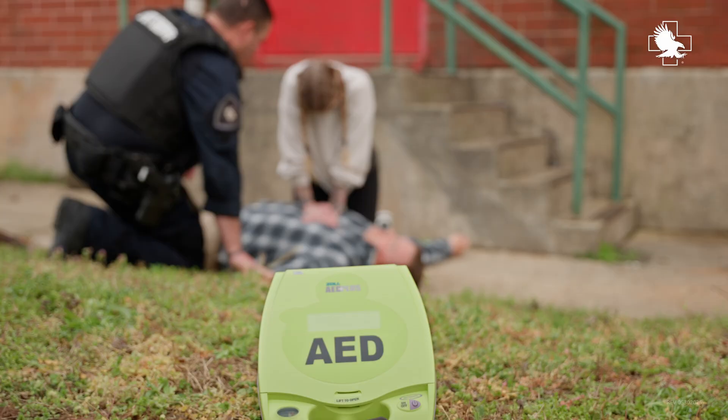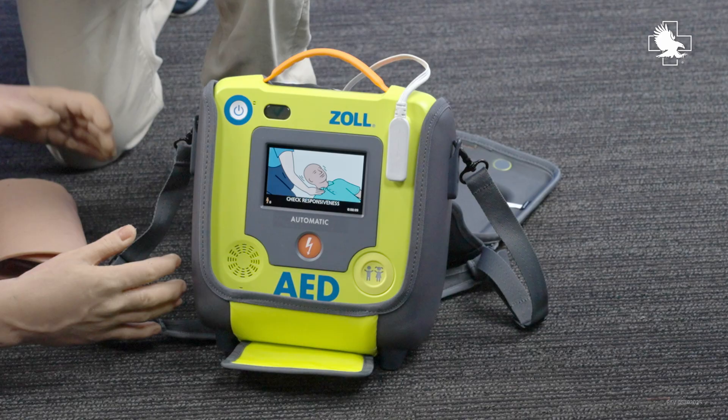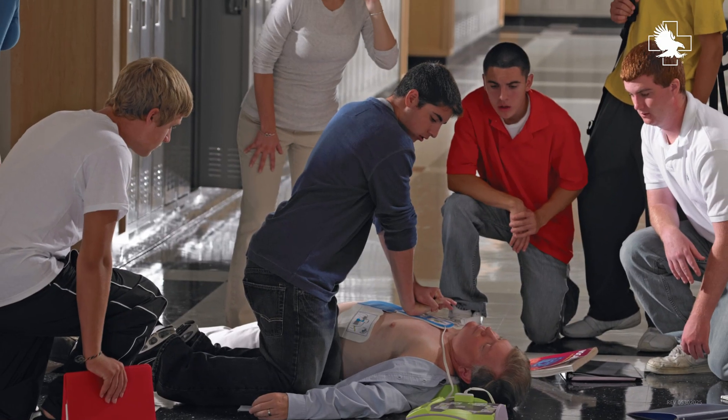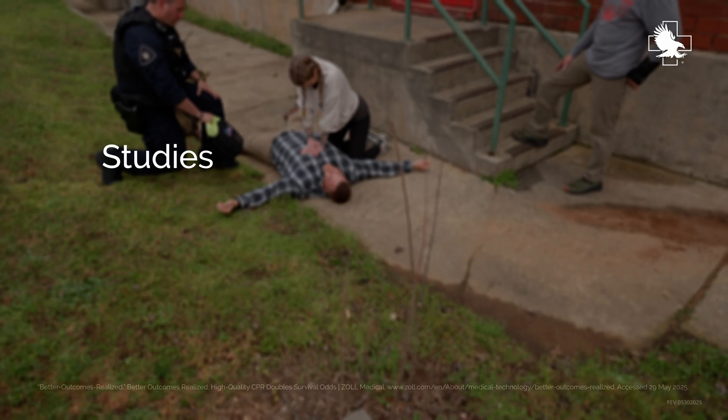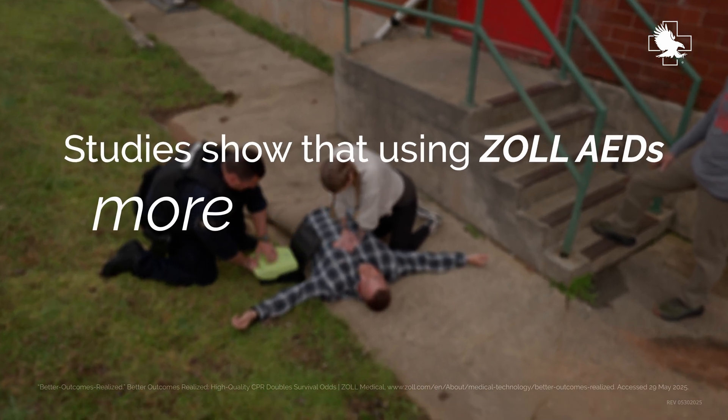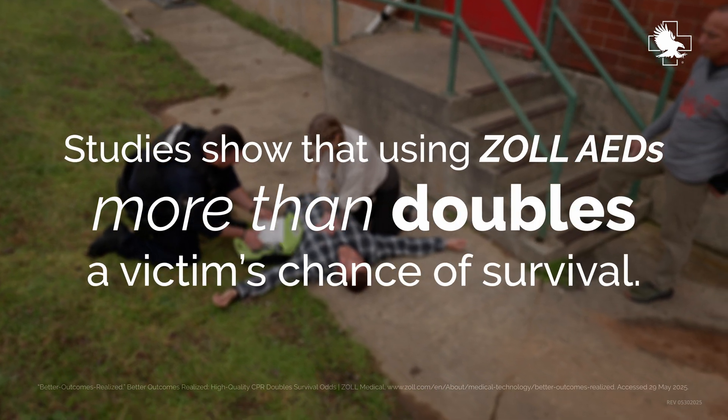Zoll AEDs equipped with Real CPR Help provide real-time feedback on chest compressions, ensuring rescuers deliver high-quality CPR. Studies show that using Zoll AEDs combined with proper training more than doubles a victim's chance of survival.